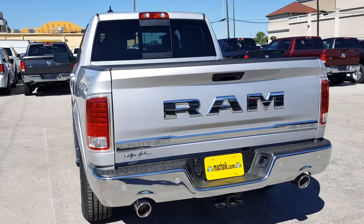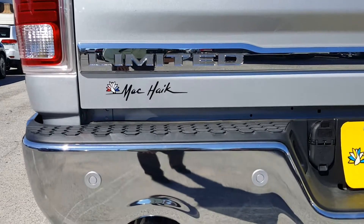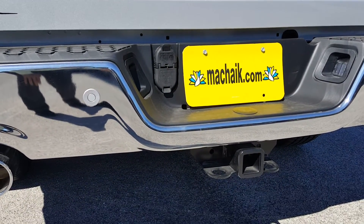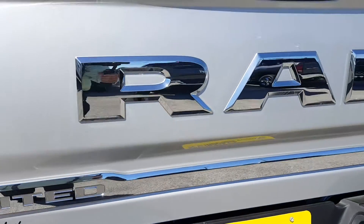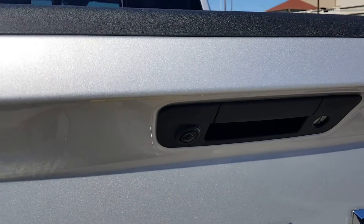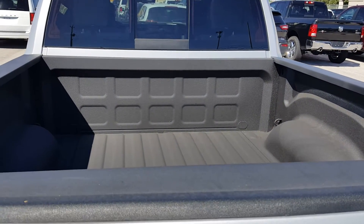And the Limited back end. Once again your park assist parking sensors. Here we have the Class 4 receiver hitch with a 4 and 7-pin wiring harness from the factory. Your park view, which is going to be the backup camera. A little shot of the bed so you can take a look at it.